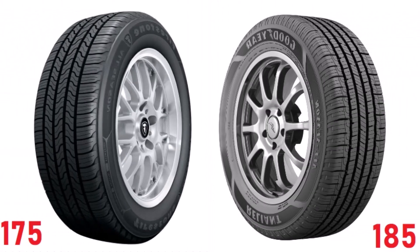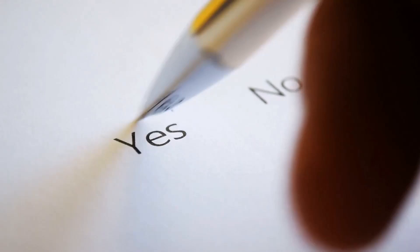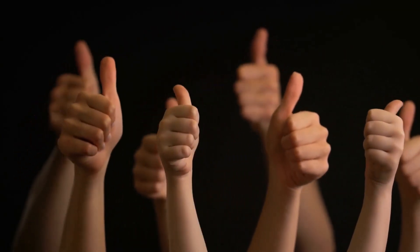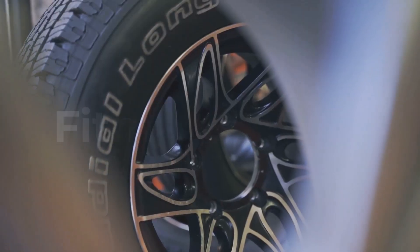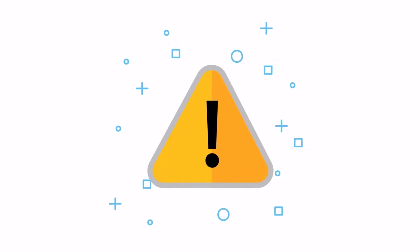Are you considering upgrading your 175 tires to 185? Here's what you should know before making the switch. The good news is that it's possible to make the change, since the ideal rim width range for 175 tires overlaps with the range for 185 tires. However, there are a few important factors to keep in mind.